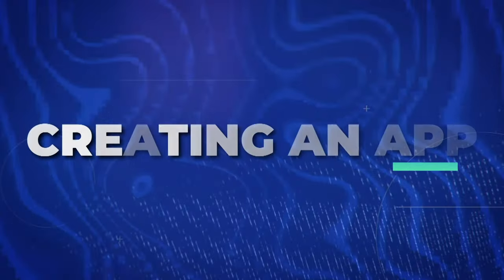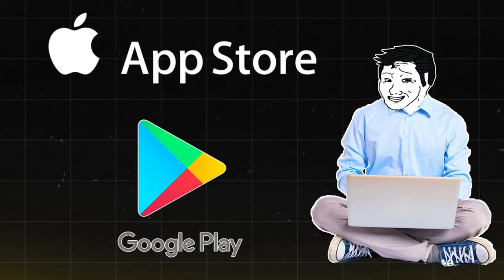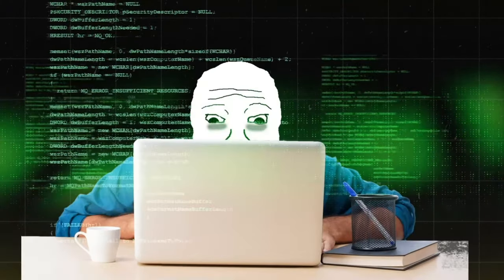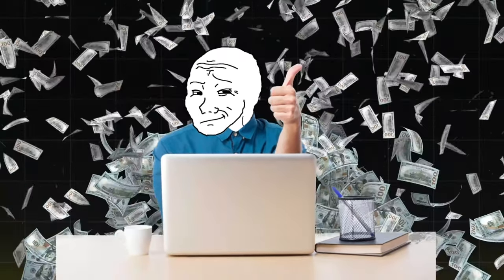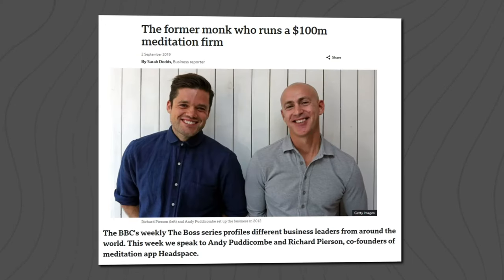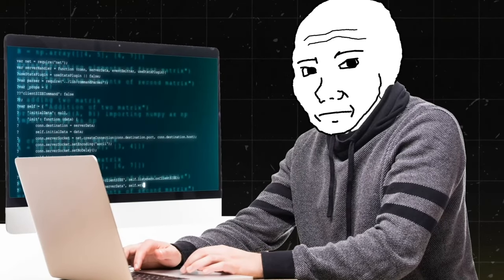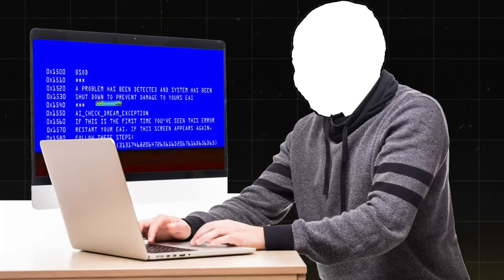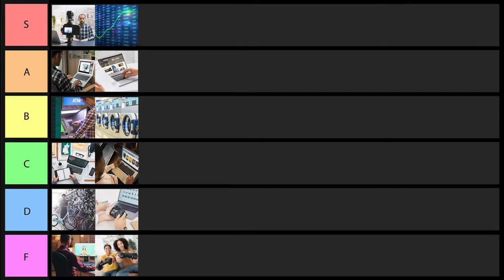Next is creating an app. You basically create an app and sell it in the Apple Store or Google Play Store. This is a ton of work upfront — you have to hire a developer unless you are one. However, this has probably the highest income potential on the entire list; you could legitimately make a hundred million dollars doing this. But the vast majority of people aren't making much money, it requires a lot of upfront work, and you have to fix bugs and upgrade the app over time. It's not very passive, so I'm going to give it a C tier ranking.